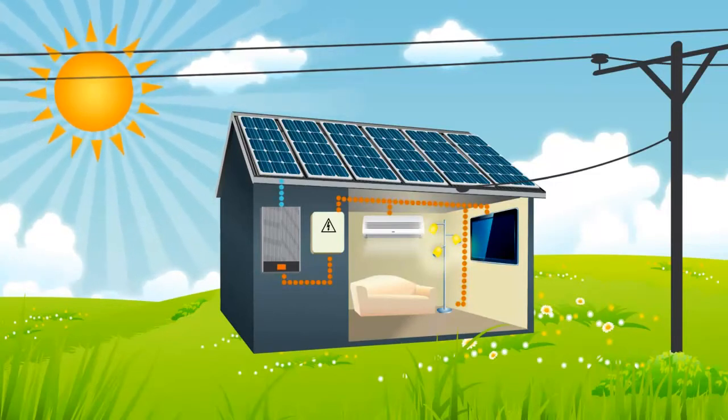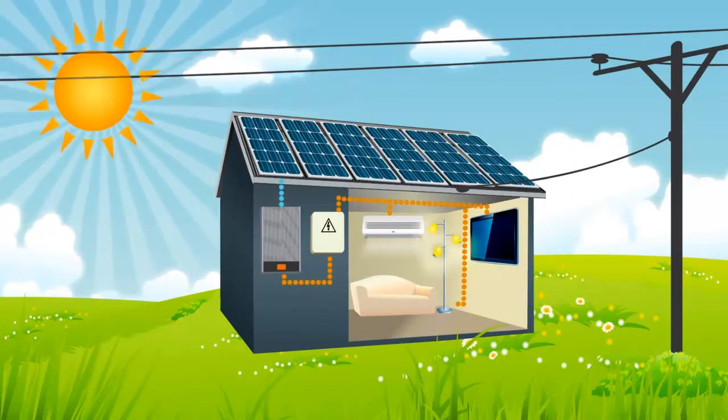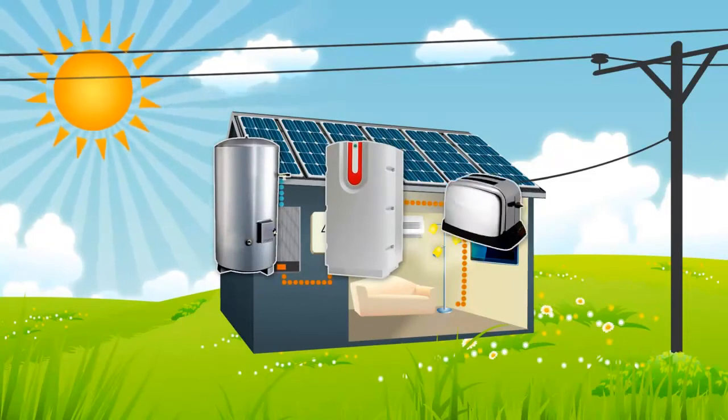otherwise the power is sent to the grid where it can be put to use elsewhere. All electrical appliances can use the solar power, including your electric hot water cylinder, a heat pump, and the toaster.